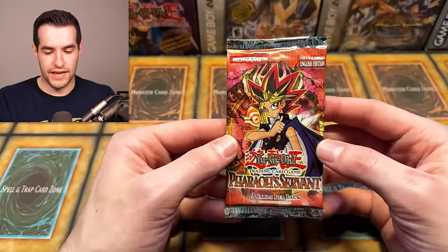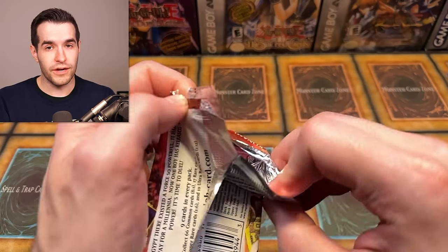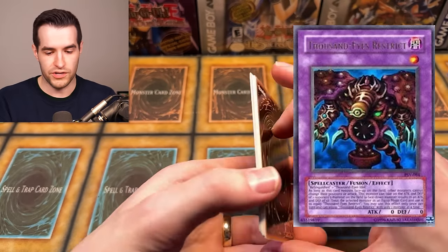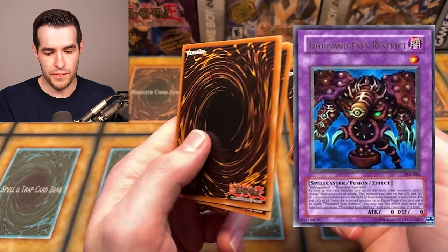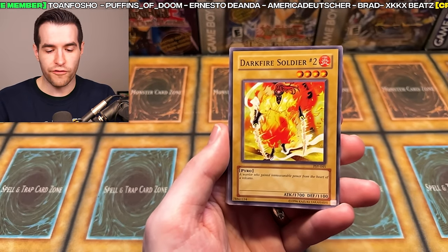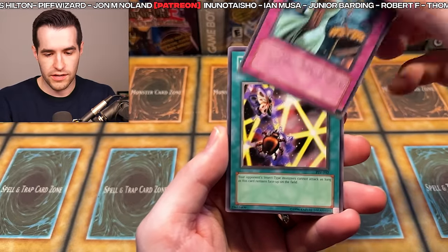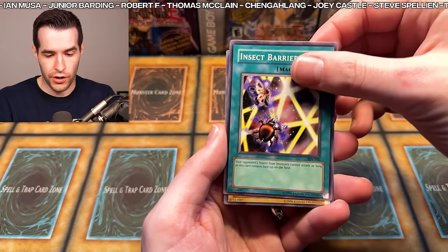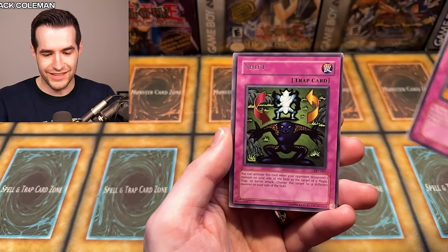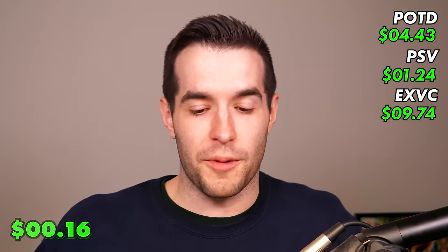Ultras are super hard to pull — ultis are one in twelve, so it makes sense. Last pack magic — Pharaoh Servant, here we go. Originals can win — just pull Buster Blader or Thousand Eyes Restrict. That'd be huge. We have World Suppression, Burning Land, Darkfire Soldier, Bite Shoes, Gust, Insect Barrier, Spike Bots, Ruxon Special. These were terrible, terrible packs for the most part.